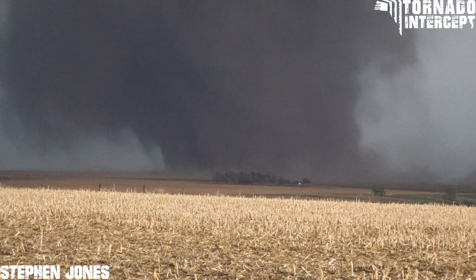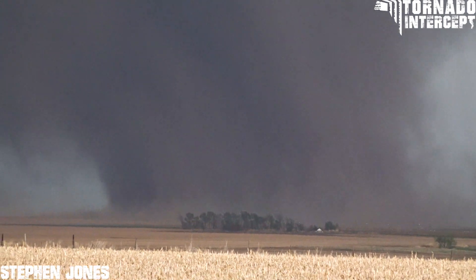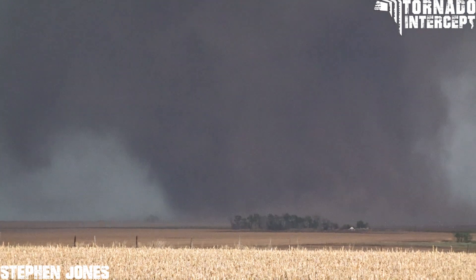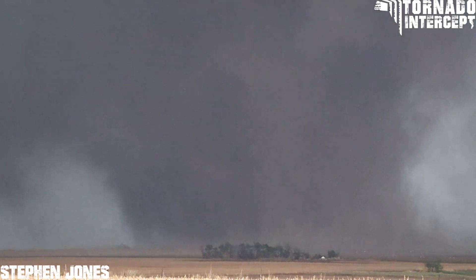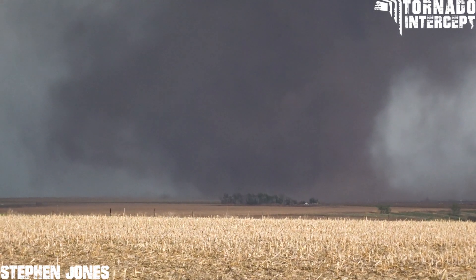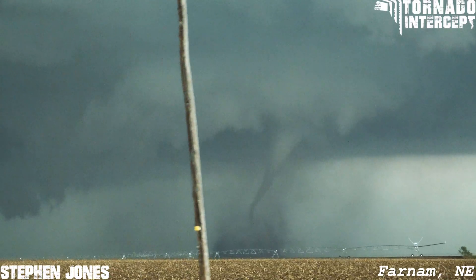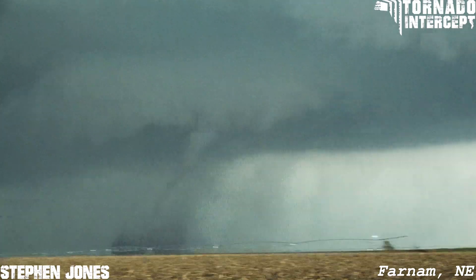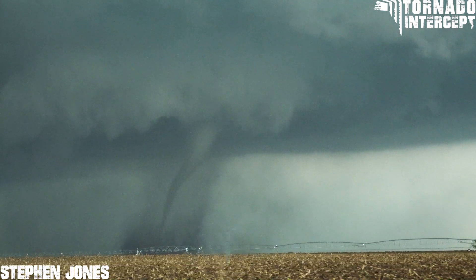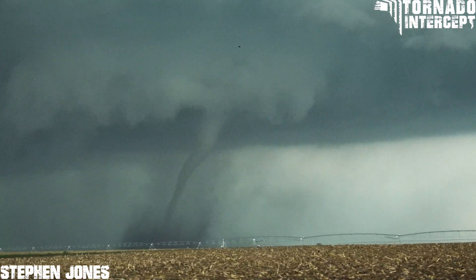That is a strong tornado. Three tornadoes today — did you see the second one? Yeah, just look at the motion, look at it carved out. You can see that crazy motion. That's beautiful, that is a gorgeous tornado. That's the money shot right there, yes.